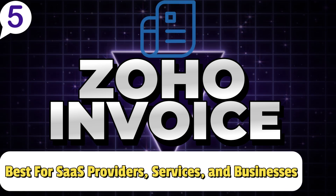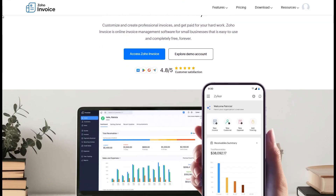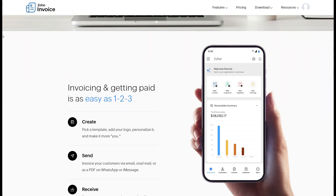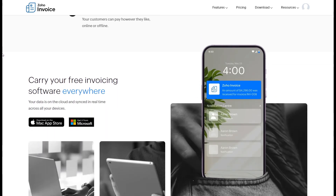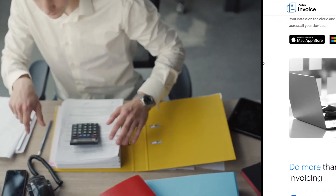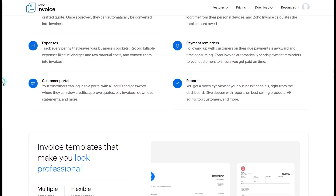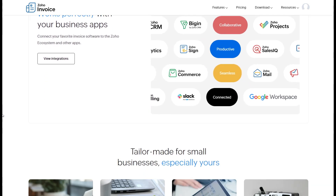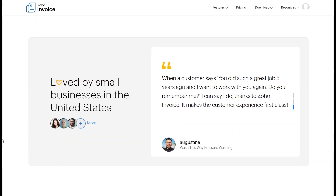Zoho Invoice is a revolutionary invoicing software, particularly if you're running a sales company, a subscription service, or a business focused on scaling with minimal manual effort. Designed to automate and simplify the billing and invoicing process, Zoho Invoice helps you save time while ensuring accuracy and professionalism. For instance, if you manage a subscription box business or offer recurring subscriptions, Zoho Invoice automates the creation and sending of recurring invoices so you don't have to worry about billing your customers each month.